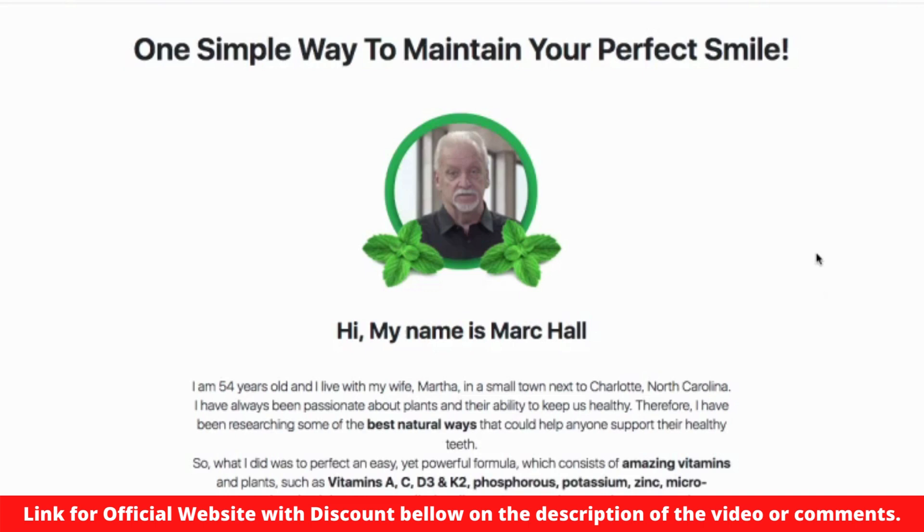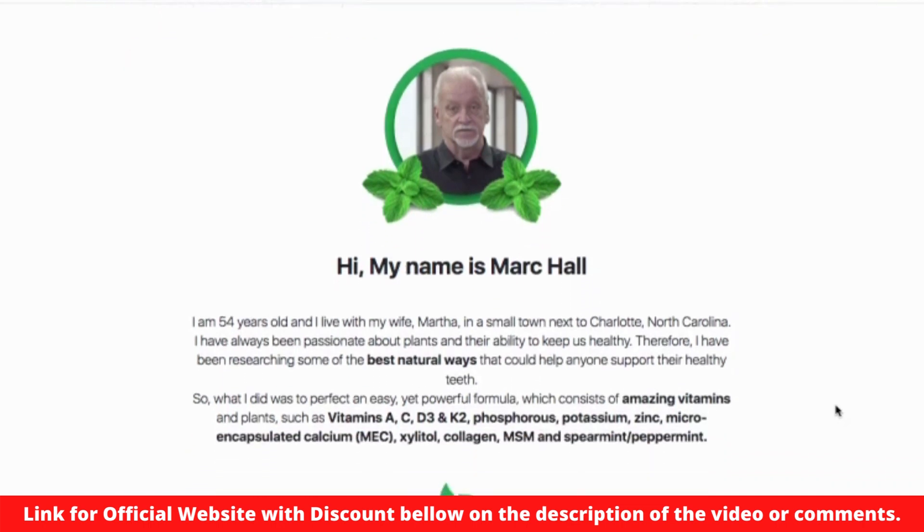Hi, my name is Joe and today I'm going to tell you absolutely everything you need to know about Dentitox Pro before you buy this product. I also have three very important warnings for you in this video, so you better watch until the end.